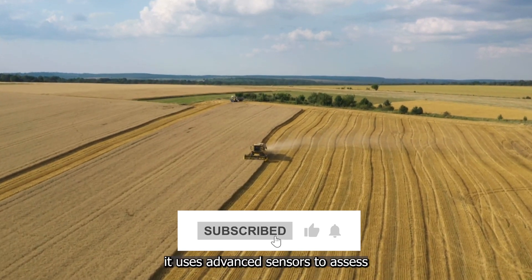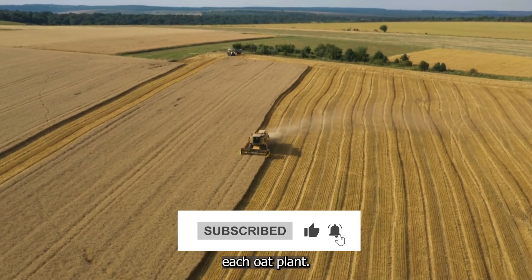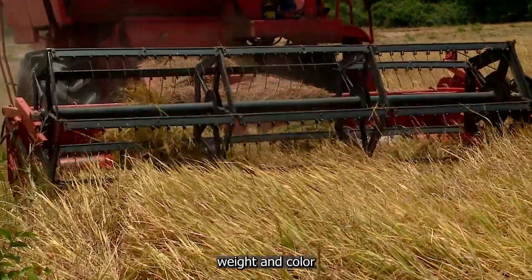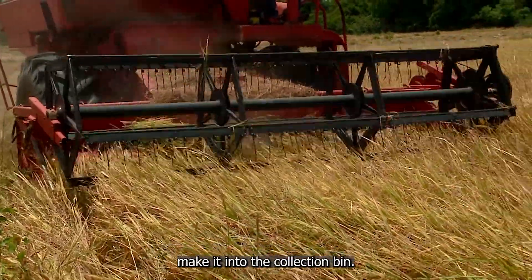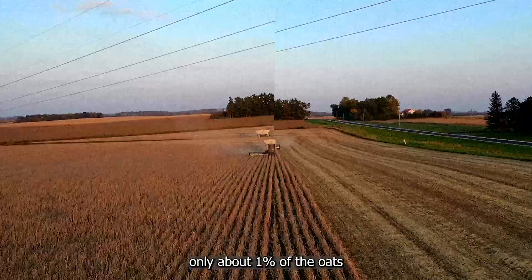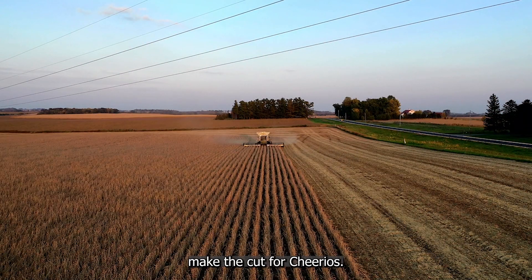As the harvester moves through the fields, it uses advanced sensors to assess each oat plant. Only those meeting specific criteria — size, weight, and color — make it into the collection bin. The rest are left behind or used for other purposes. Believe it or not, only about 1% of the oats make the cut for Cheerios.